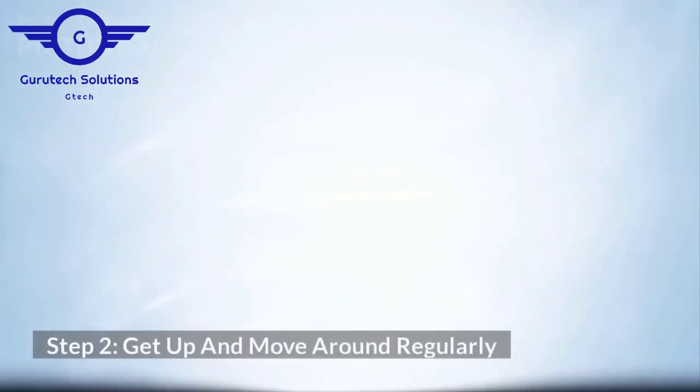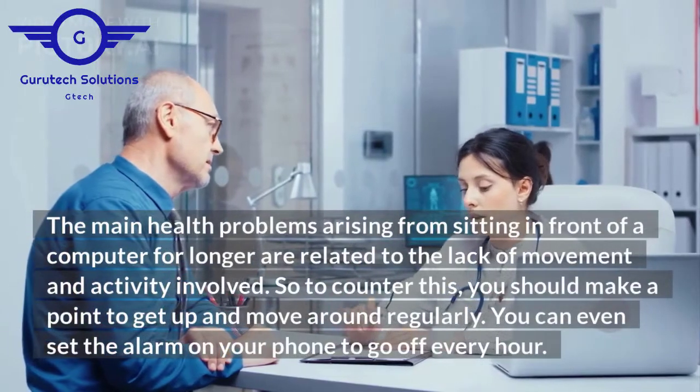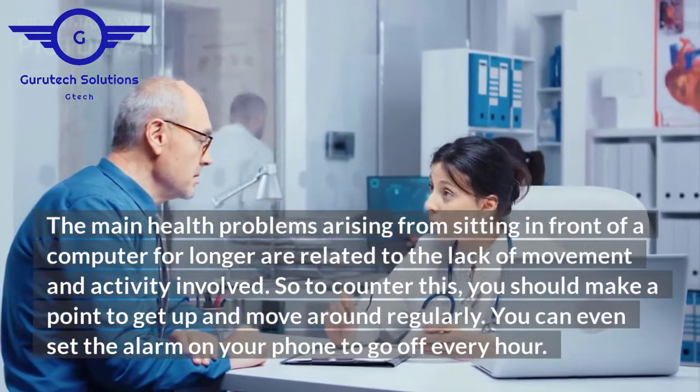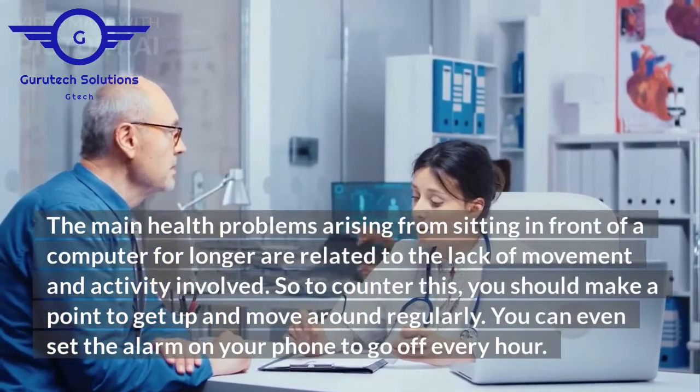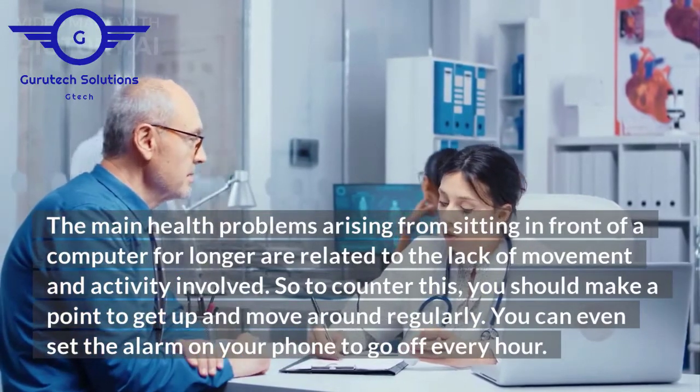Step 2: get up and move around regularly. The main health problems arising from sitting in front of a computer for longer are related to the lack of movement and activity involved. So to counter this, you should make a point to get up and move around regularly. You can even set the alarm on your phone to go off every hour.